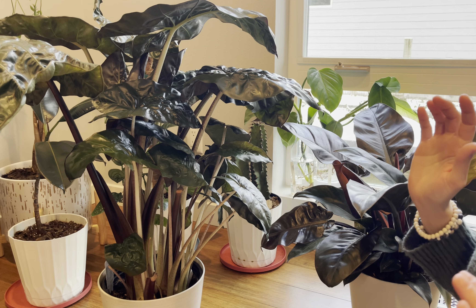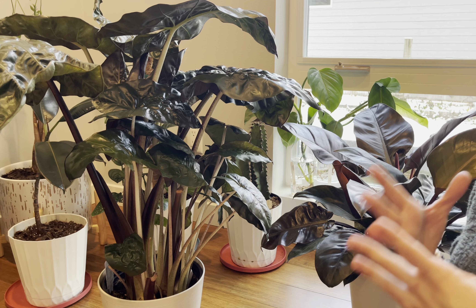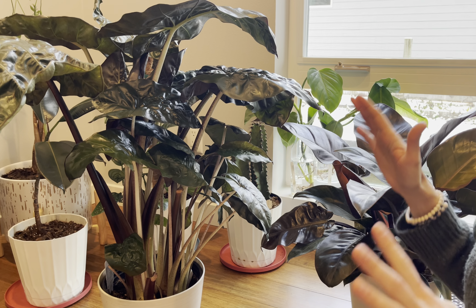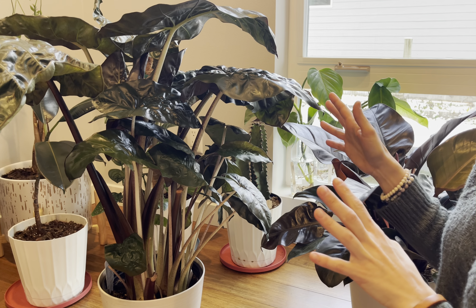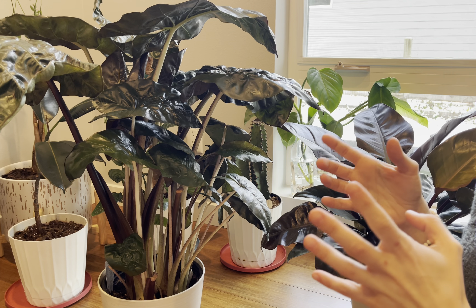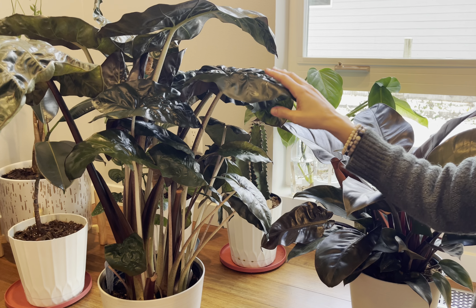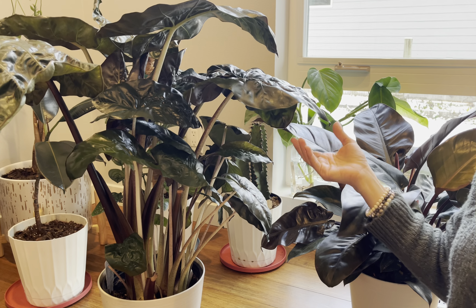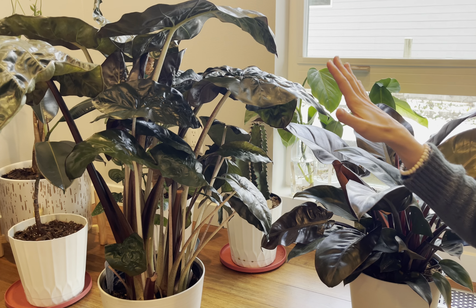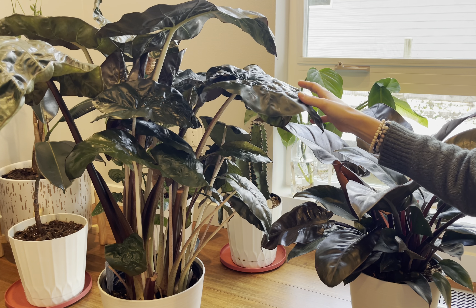First of all, your plant needs light — lots of light — and you need to have indirect sunlight. You don't want to place it on a window where the sunlight is too hard and intense and warm, because that will destroy your leaves; your leaves will be burned. You want to give it a room that has light, and if you don't have a room like that, you want to give it artificial lights.